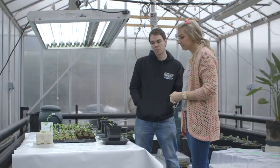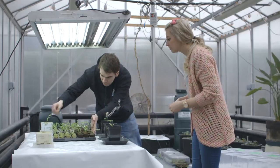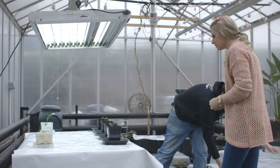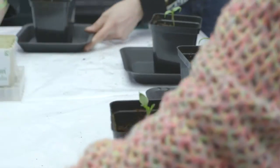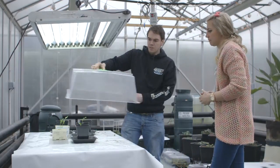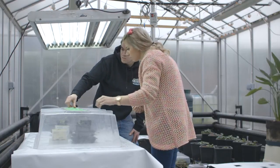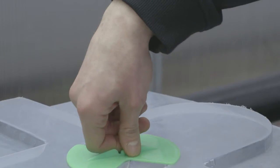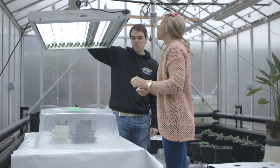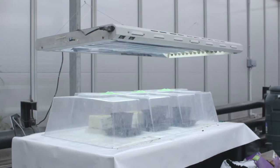Once potted up, get the plants back under the propagator lid for the next few weeks until they've developed their root system. Slowly expose them to a lower humidity environment — start with the vents closed, then every day slightly open the lid a little more to let humidity out. Also lower the light to the right level so they have enough light to establish. For more information on planting seeds, see articles in issues 4 and 5 of HydroMag.